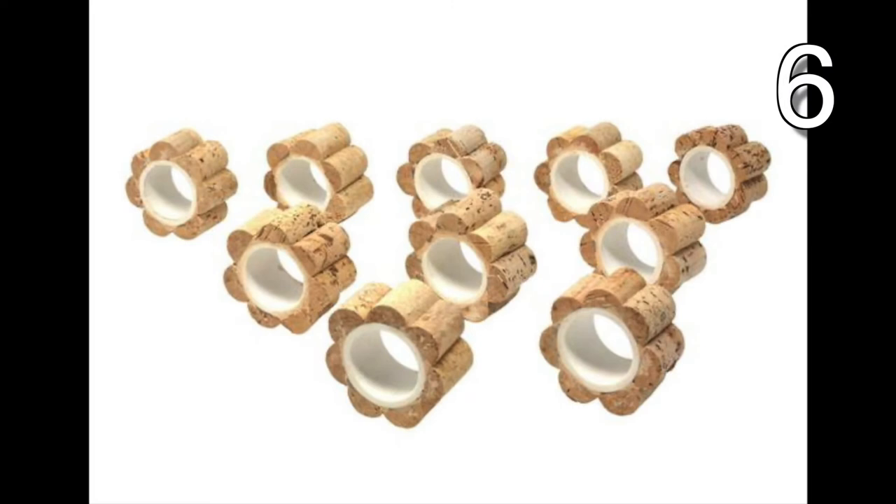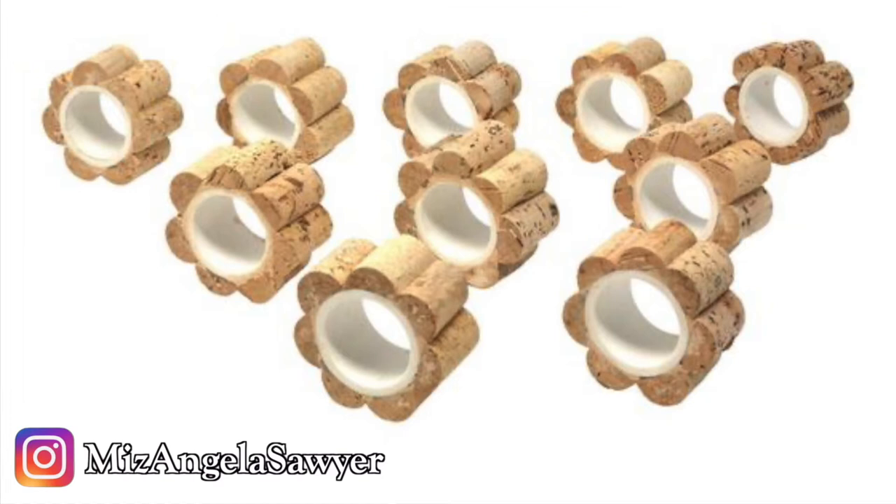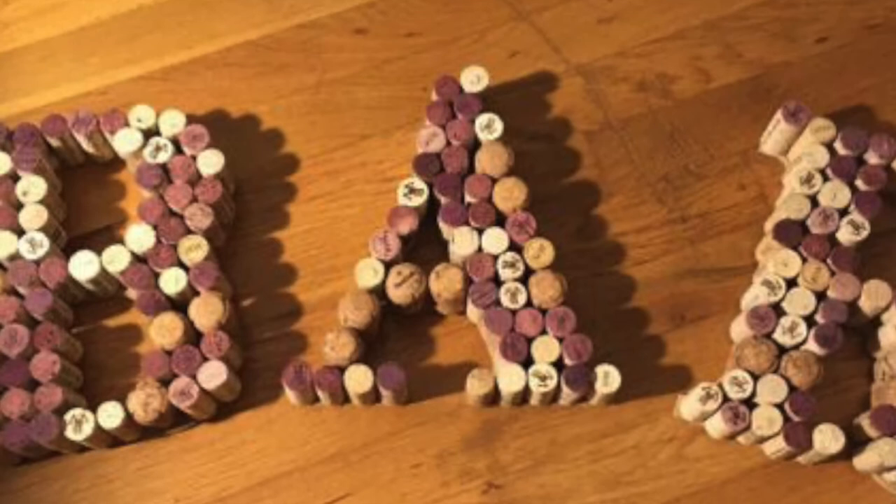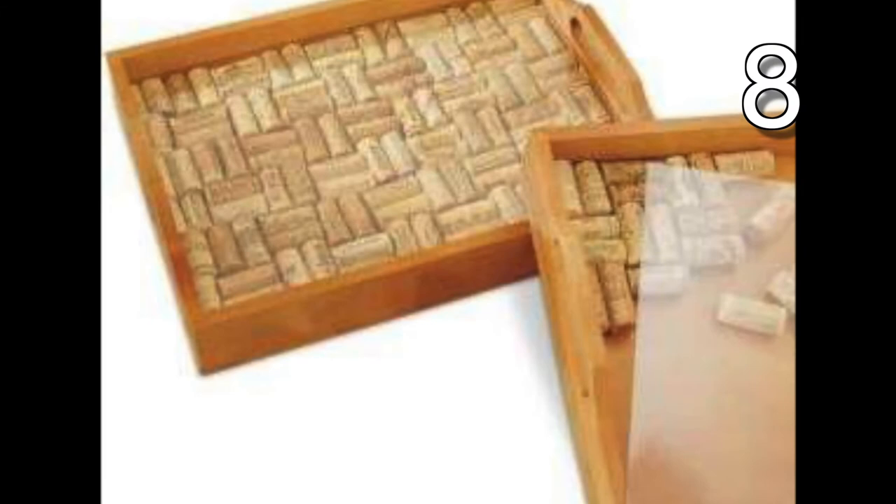This idea to cut corks in half and turn them into napkin rings would look so good with your table setting.